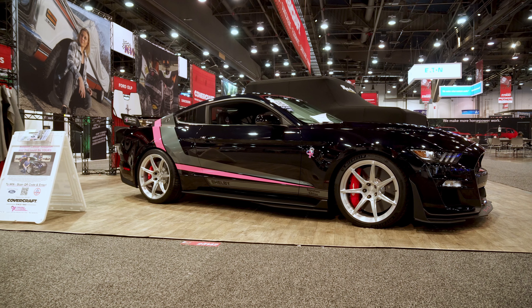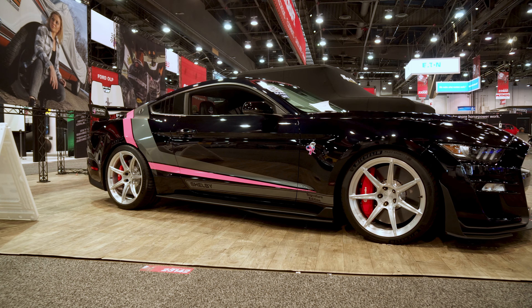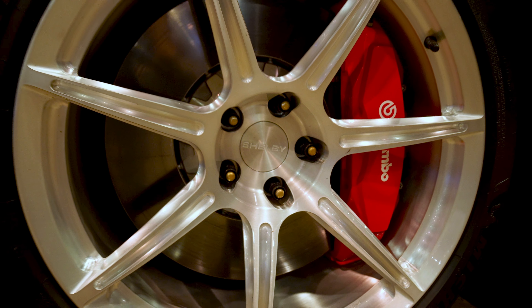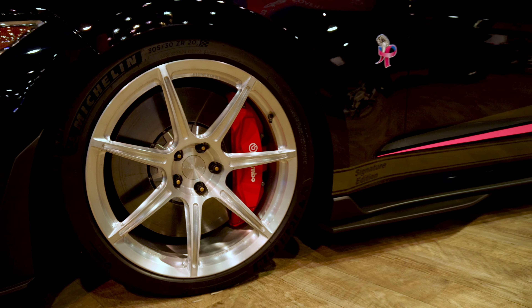The coolest thing about this car is somebody could win this car. We're actually doing a sweepstakes on November 19th, so it's coming up pretty quick. We only got a couple of weeks left for people to enter — hurry up and get on this — but yeah, some lucky person's going to take this 101 car home with them.